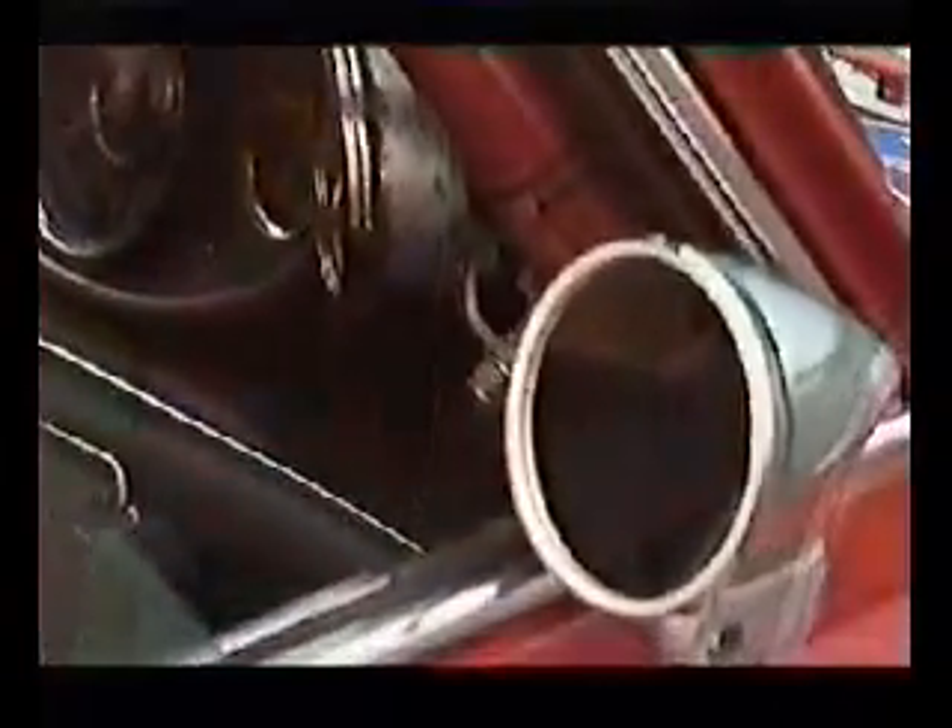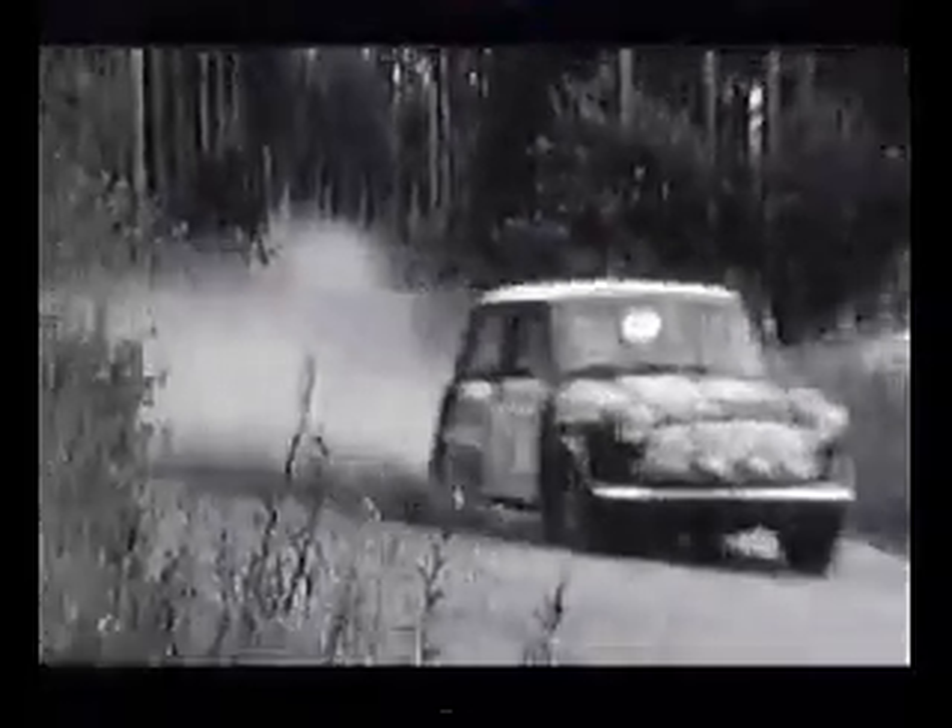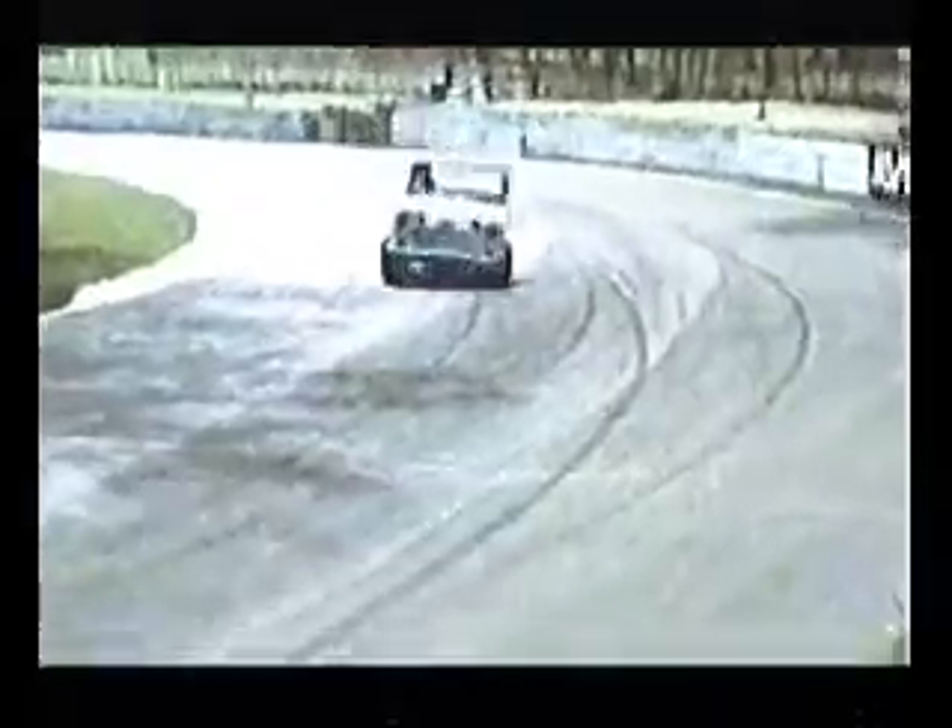We all know the legend that is the Mini Cooper — the giant-killing rally car that beat the world in Monte Carlo. But few remember it was a successful racing car as well, with its little front tires pouring off smoke as the likes of John Rhodes roared to championship victories. Mind you, even it had its limits.